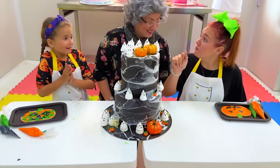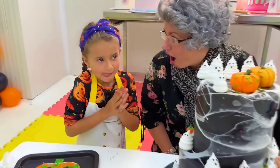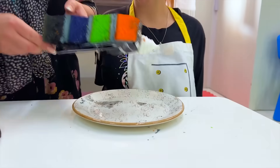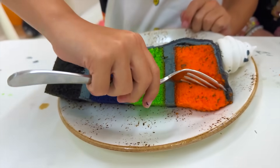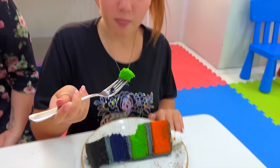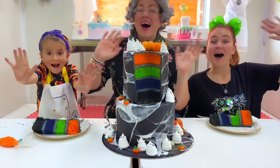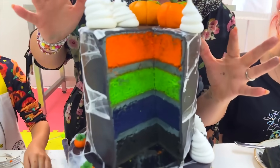Granny, you made this? Uh-huh! Let's try it! Wow! We hope you enjoyed baking with us, guys! We'll see you next time! Bye! Yummy!